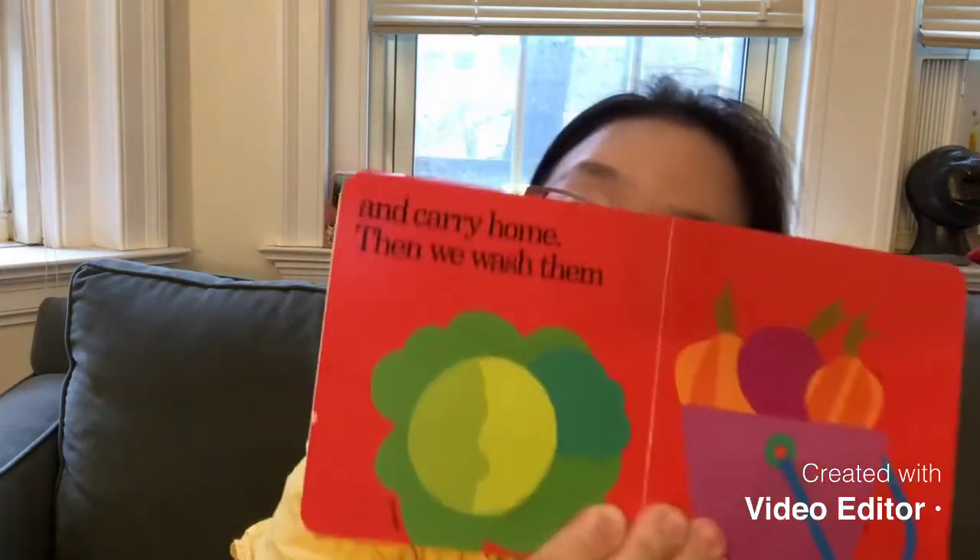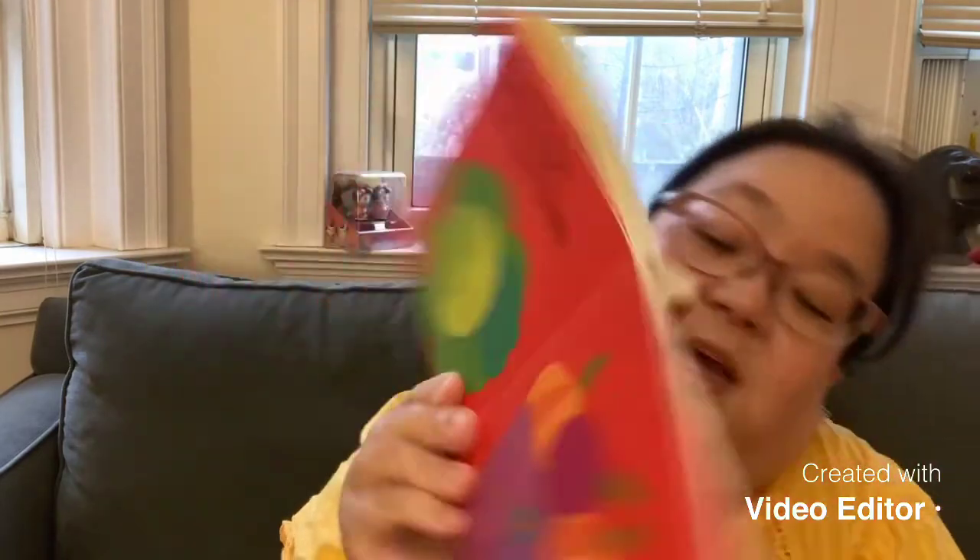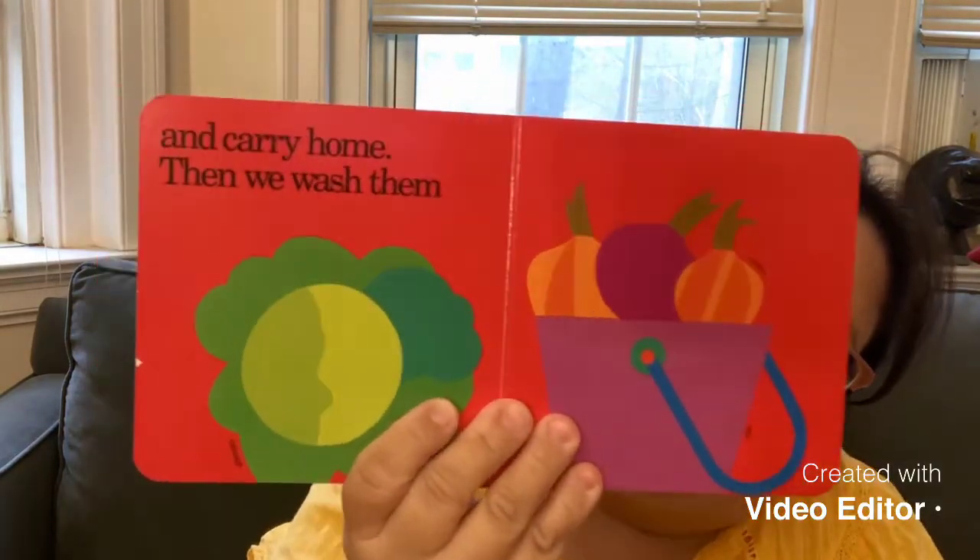And then you put it in the bushel basket. That is very interesting. And then what do you do? You carry it home and wash them, because it came out of the dirt. You might need to wash it really clean, right? You don't want to eat it with the dirt on it. So here you can see they have picked the cabbage and the squash, put it into the pail, and they are going to wash it so it can be clean.